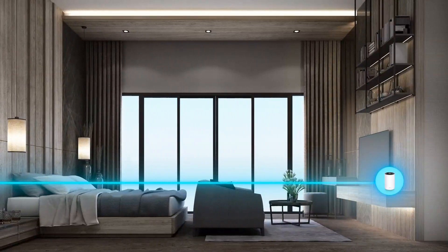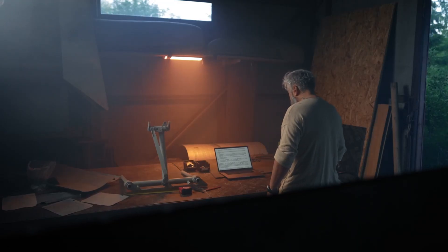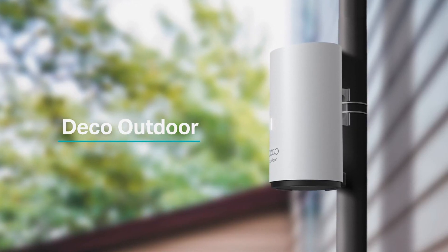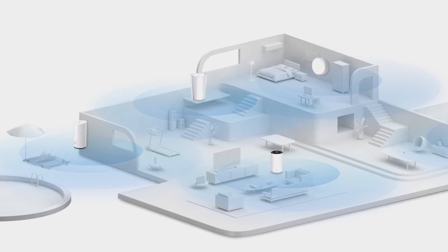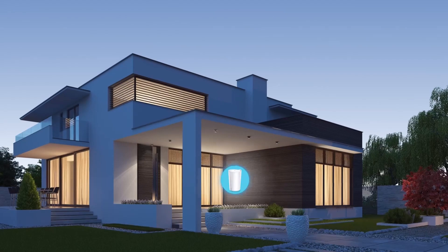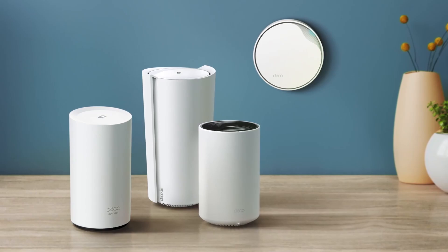The Deco app enhances the user experience further by allowing for easy setup and management of your network. Users can effortlessly monitor connected devices, prioritize bandwidth for specific activities, and even set parental controls to manage internet access for children. Additionally, the Deco AX3000 boasts advanced security features powered by TP-Link Home Care, which includes antivirus protection, intrusion prevention, and secure online privacy. This comprehensive security suite helps safeguard your network from potential threats, ensuring peace of mind as you browse, stream, and game.